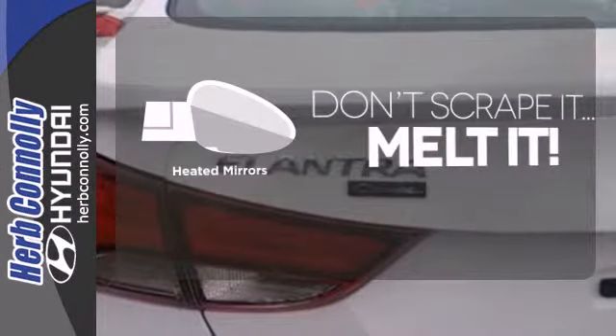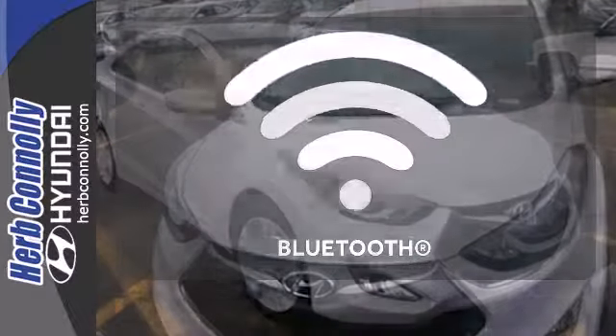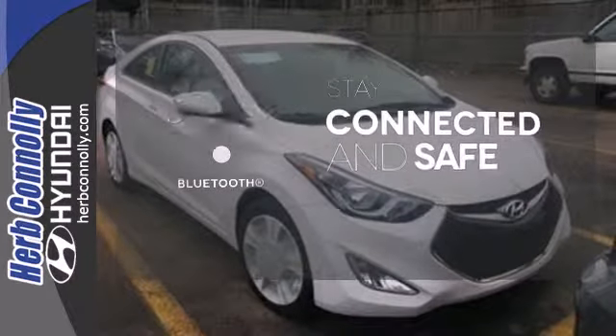Avoid scraping snow and ice with heated mirrors. Warn off the chills with the heated seats. Bluetooth wireless technology keeps you in command and in touch.